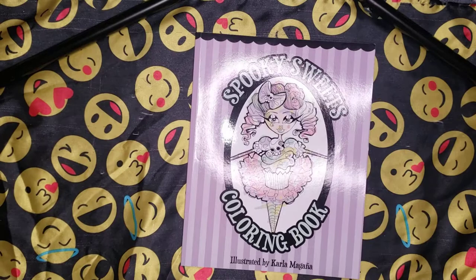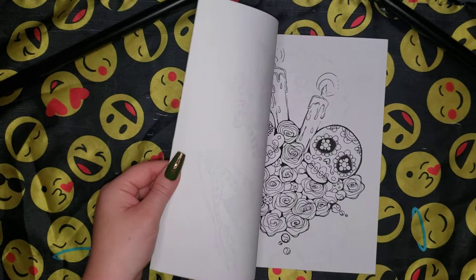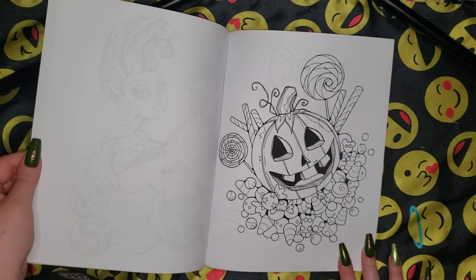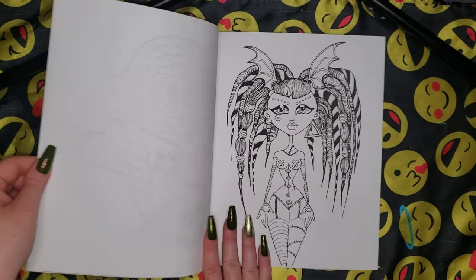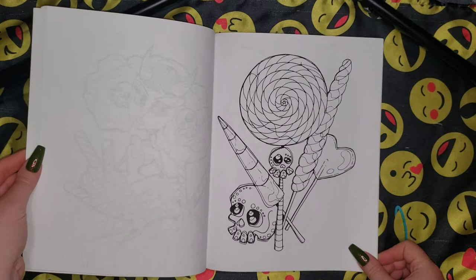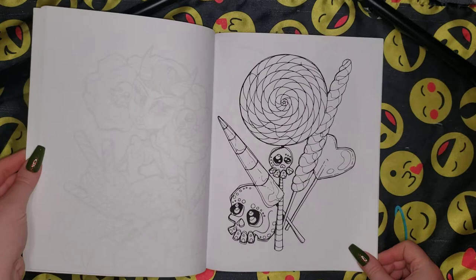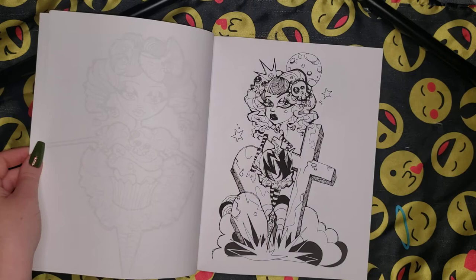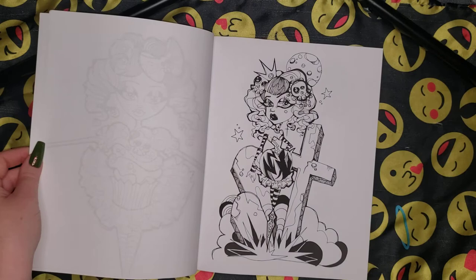And then I have Spooky Sweets coloring book. This one's awesome too. I think this might be the one I have a work-in-progress in. How cute is that one? Wedding cake. This girl reminds me of my friend Jen. Like I said, I love anything to do with sweets so I definitely love this book. There's the work-in-progress — this one's been a WIP for a long time and now I can't find the markers and gel pens I used, so I gotta get back to her.